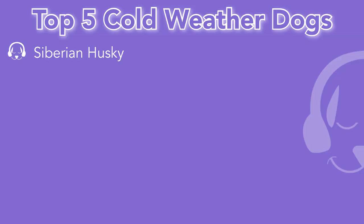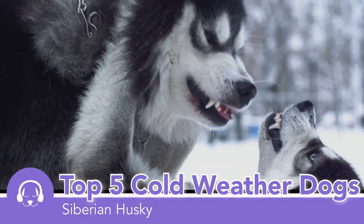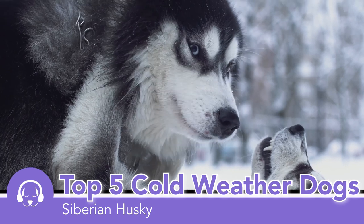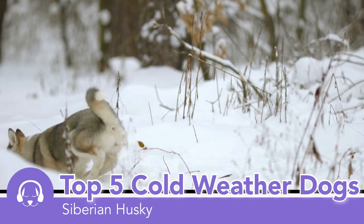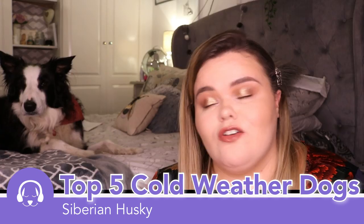The first dog that is well known to be able to survive in cold weather is obviously the Siberian Husky. A Siberian Husky is able to withstand extremely cold temperatures. They have a double fur coat which means they're able to keep well insulated while looking sleek and agile. I just love a Husky.